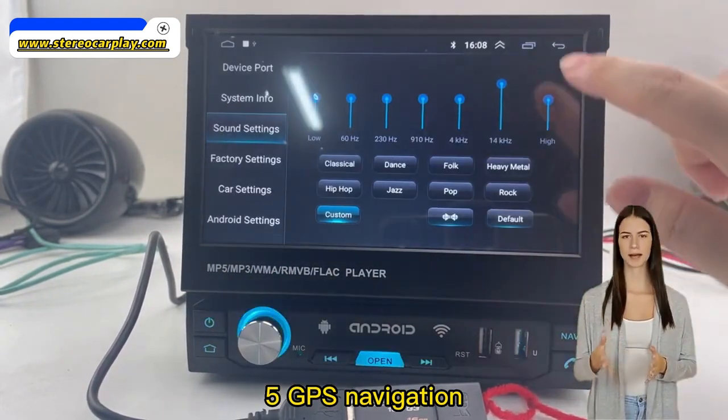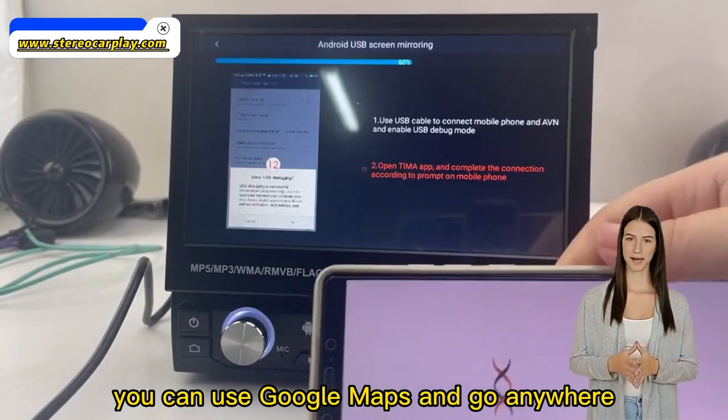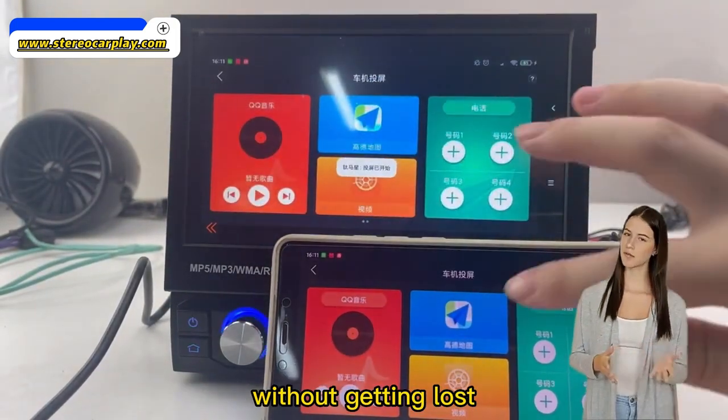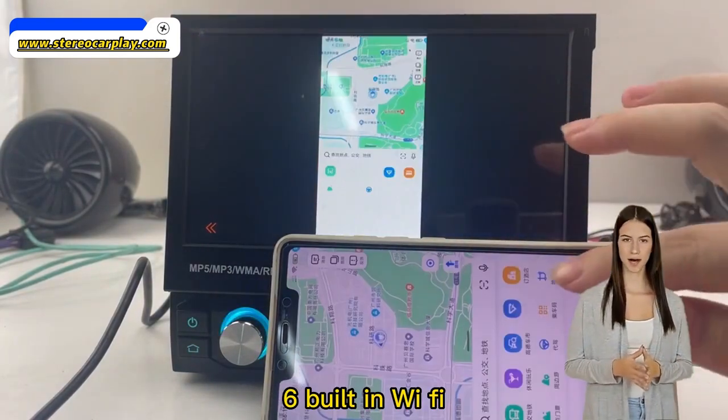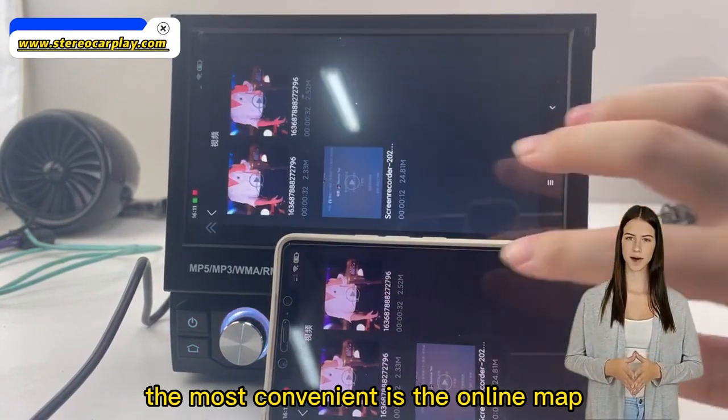5. GPS Navigation: Google Online Maps or other popular maps — you can use Google Maps and go anywhere without getting lost. 6. Built-in Wi-Fi: connect to Wi-Fi and you will find a new world; the most convenient feature is the online map.